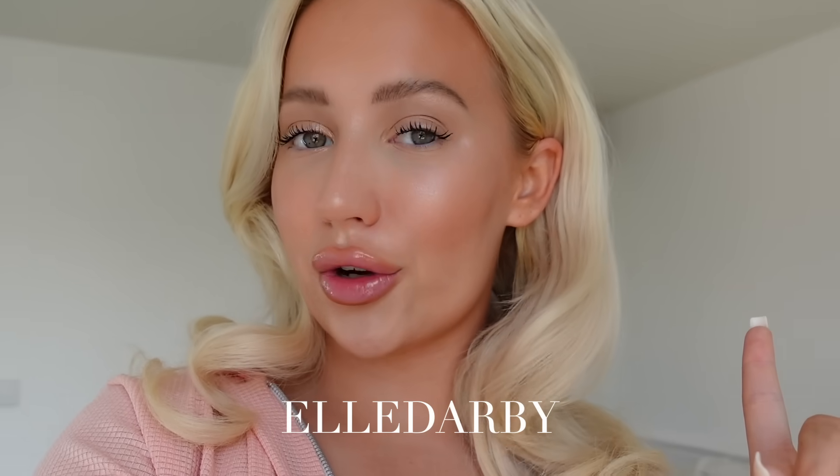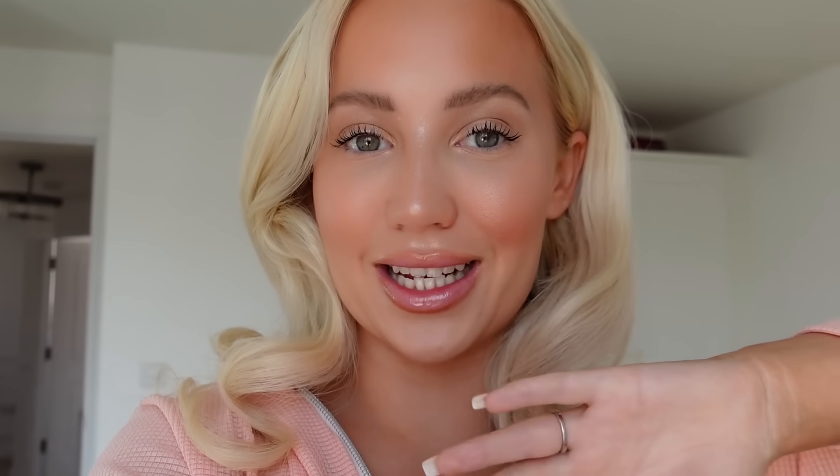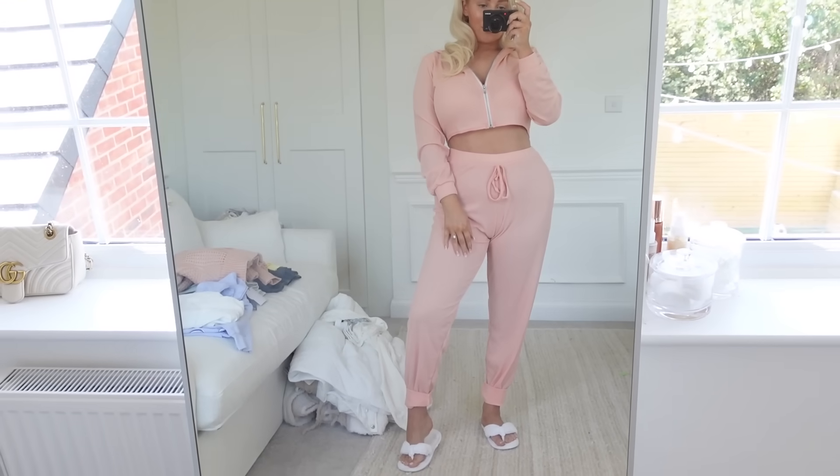I am actually working with Boohoo as part of today's video, so I thought I could run you guys through some outfits that they have kindly sent me. I do have a discount code for you guys which I think is Ellie Derby - I'll pop it on the screen here for you and also in the description box, as well as links to all of these outfits.